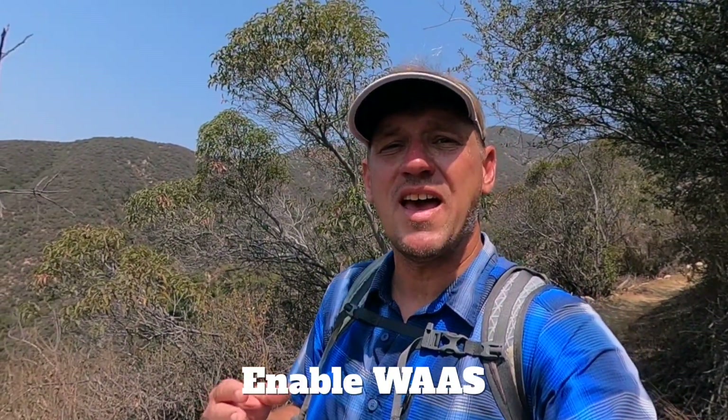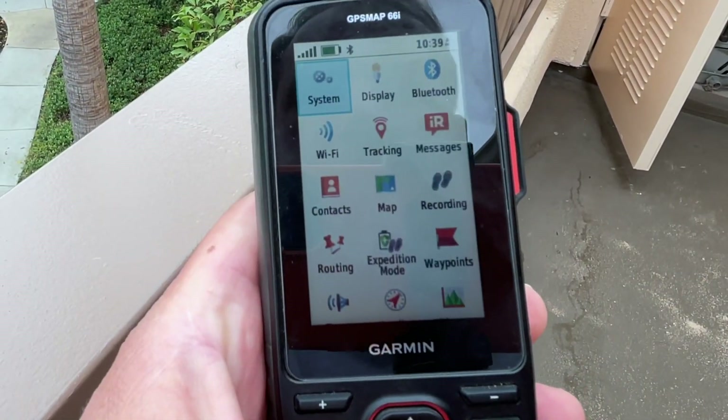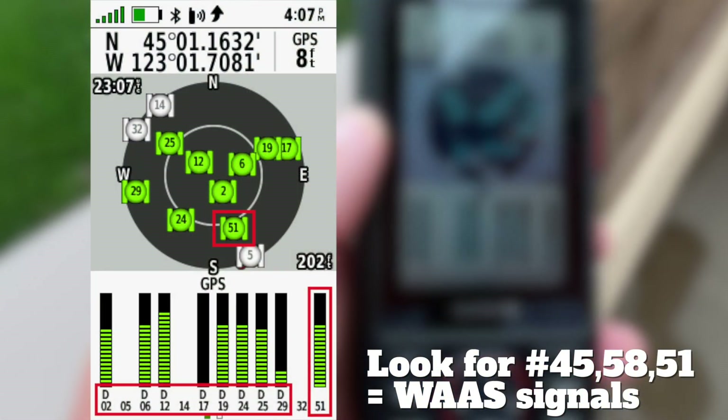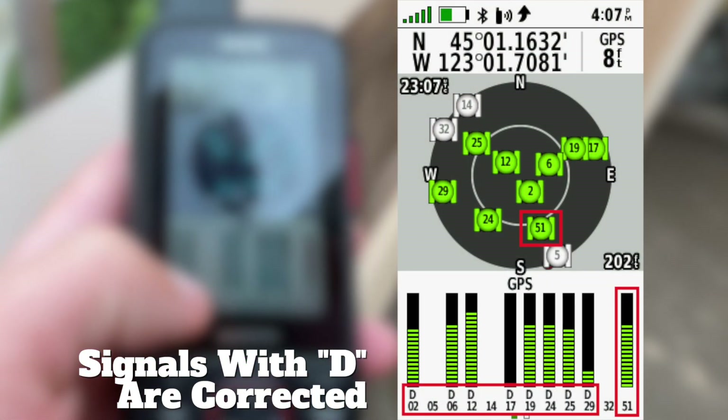Another thing to do for better accuracy is to enable WAAS or EGNOS if your receiver has it. These are correction signals. Sometimes satellites go slightly off orbit or their clock is wrong, making the data they broadcast incorrect. WAAS and EGNOS are another satellite system that broadcasts corrections for those satellites down to your GPS, giving you a better position. The downside is it drains the battery a bit more since it's receiving an additional signal and doing extra calculations. So if you're trying to maximize battery, turn it off and accept the reduction in accuracy. If battery is fine, enable it for theoretically better results.